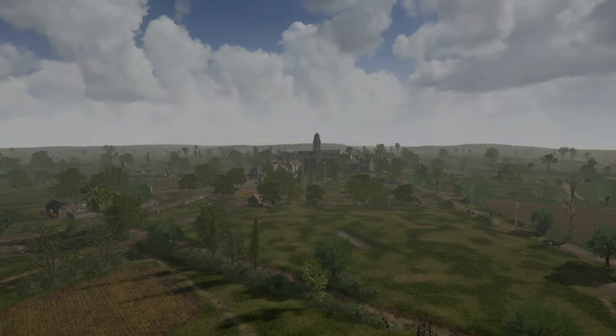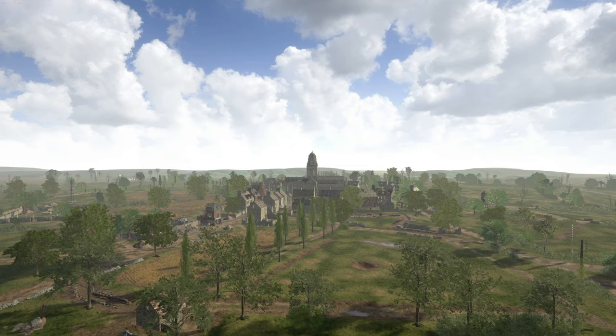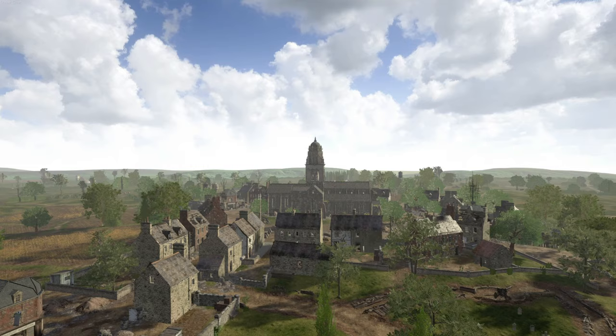Just roughly four miles away from Utah Beach is the village of Saint-Marie-du-Mont. The Mont in question is the slightest hill raising the church at the heart of the village above occasional floods in the area. It was not a village anyone thought about very much until June 1944.